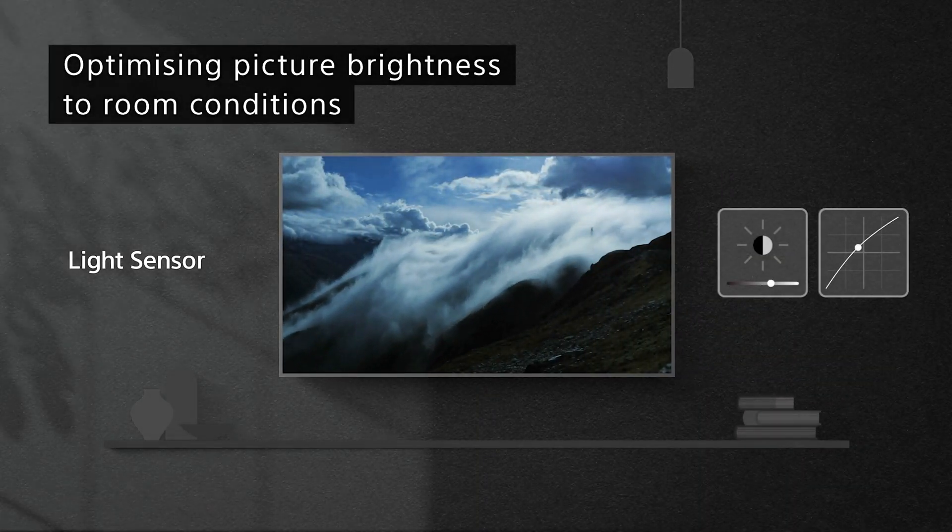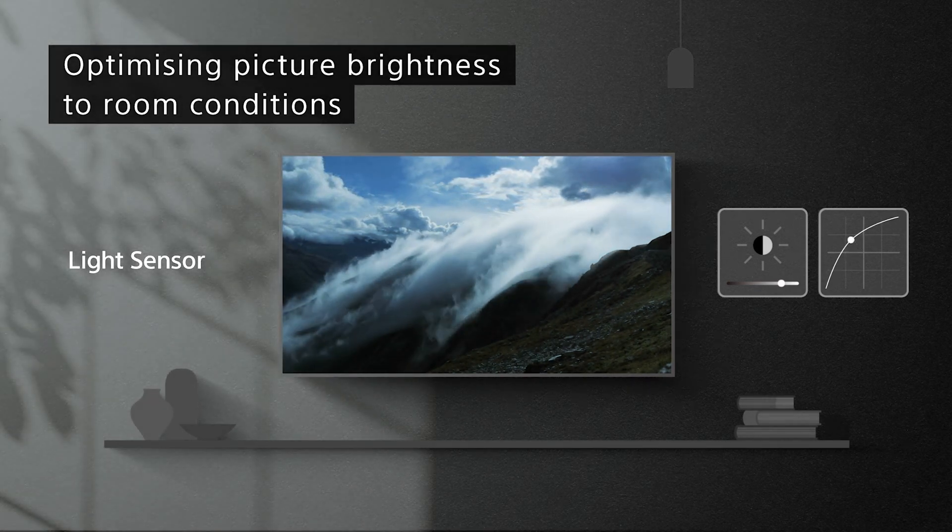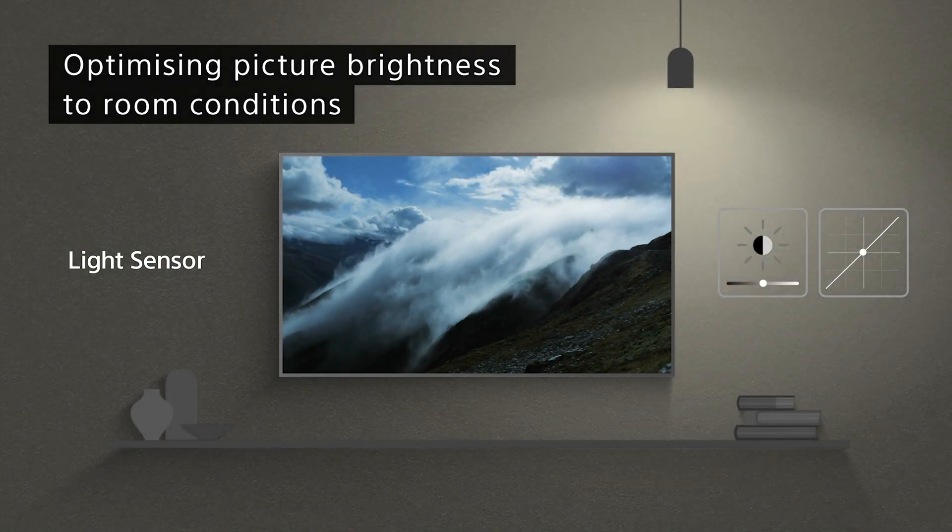The debate will still go on — OLED versus LED. But either way, in our Sony Bravia XR televisions, they all come equipped with a feature called ambient optimization. What ambient optimization does is match the brightness level of the TV to fit the room conditions in which you're watching it. For brighter rooms, the brightness is boosted; in darker conditions, it's lowered. Either way, director's intent is always at the forefront of what we're delivering.